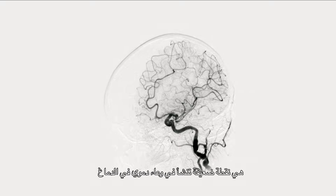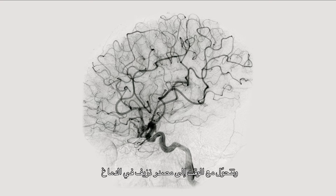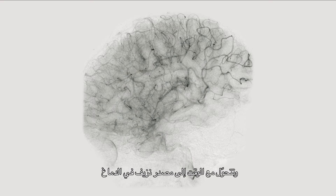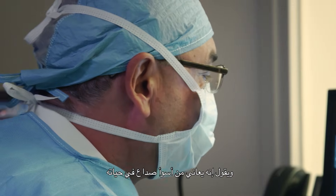An aneurysm is a weak spot that develops on a blood vessel in the brain. That's why we call it a cerebral aneurysm. With time, it becomes a source of bleeding in the brain. Oftentimes, the patient comes saying, "I've had the worst headaches of my life."